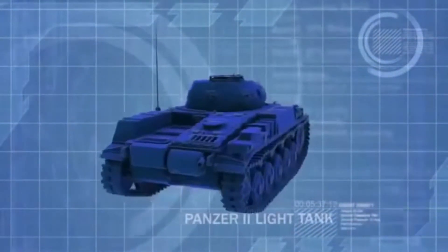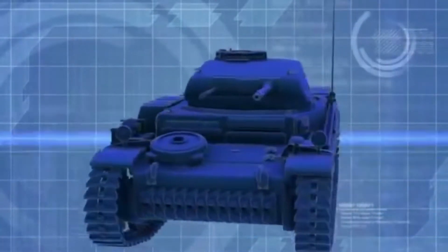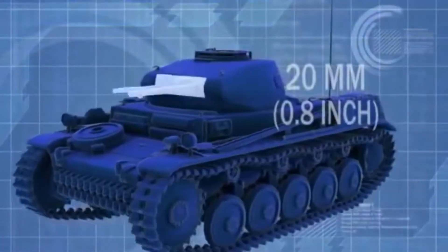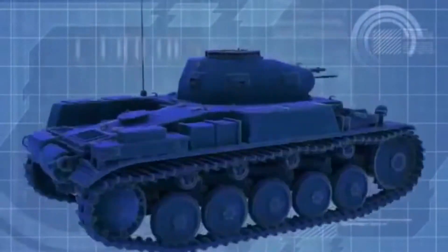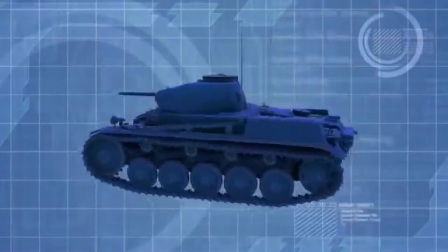Originally designed as a stopgap while other tanks were developed, the Panzer II is modestly equipped with a light 20-millimeter gun and only 1.4 inches of frontal armor, and is no match for the more robust Soviet tanks.